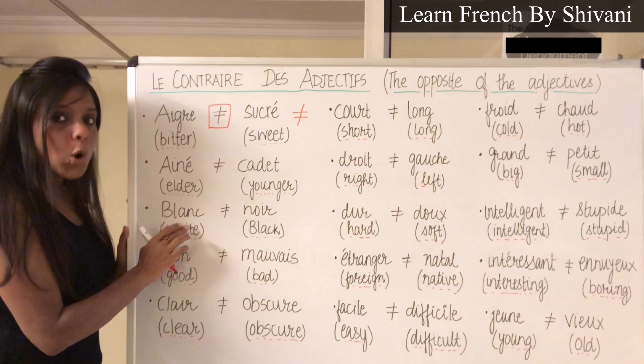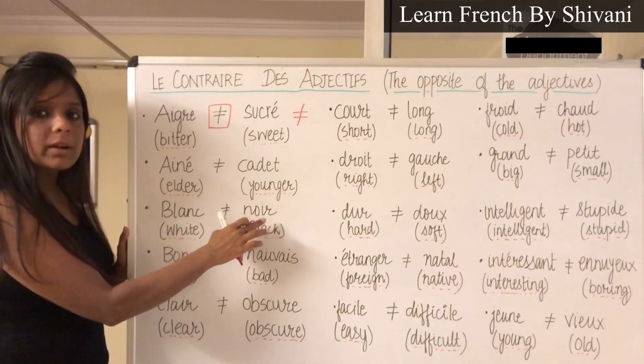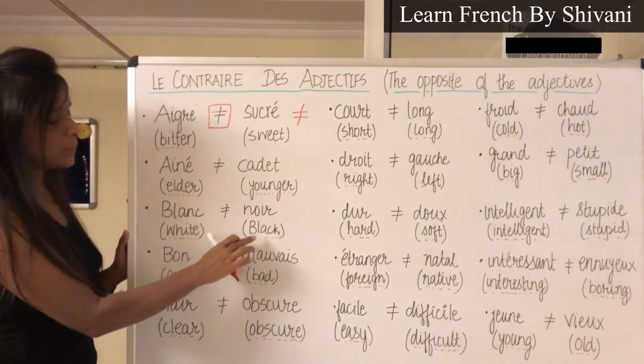Blanc — Blanc, which means white. Le contraire est Noir — Noir, which means black.